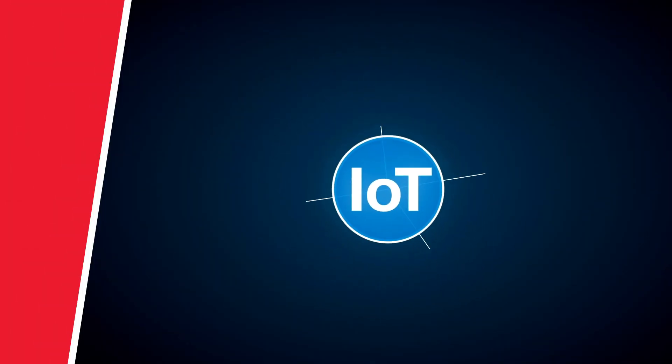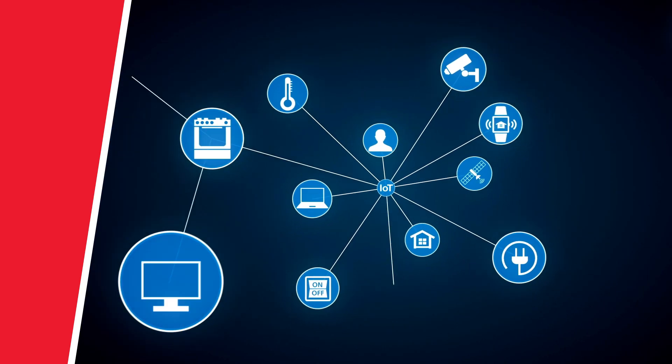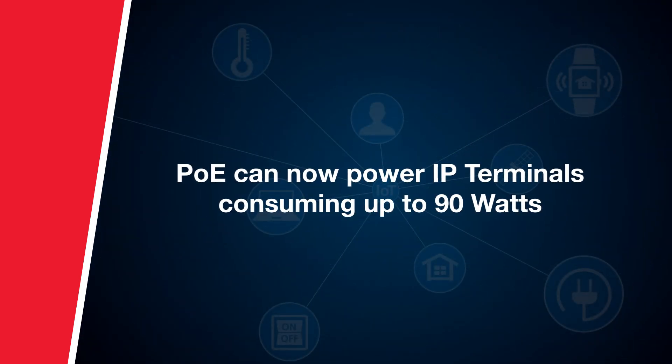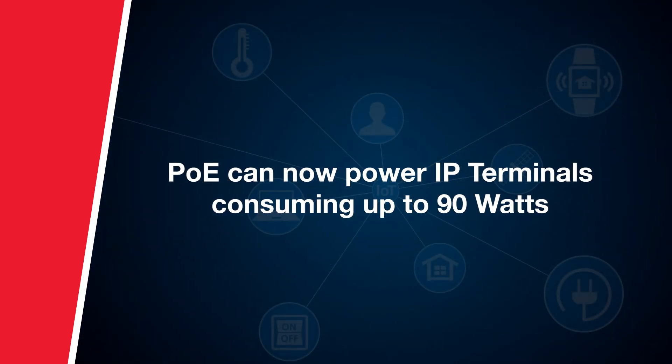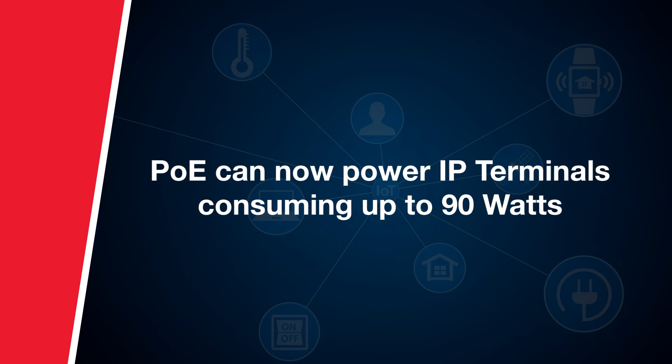Today, there is unprecedented demand for more power to support additional devices connected to the Ethernet network. The IEEE 802.3BT standard increases the power specification, enabling more applications to be powered by PoE.